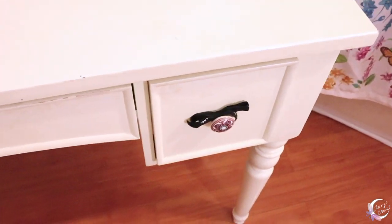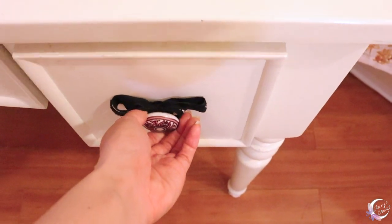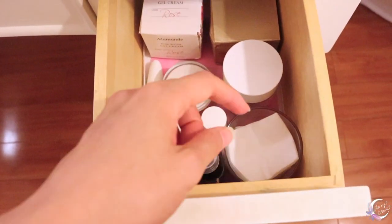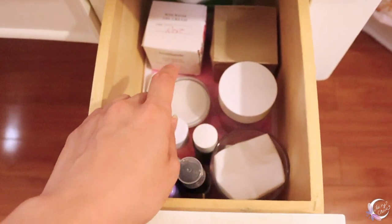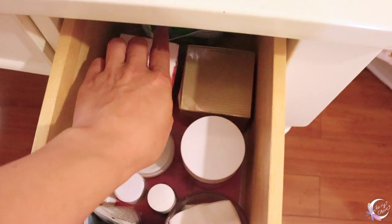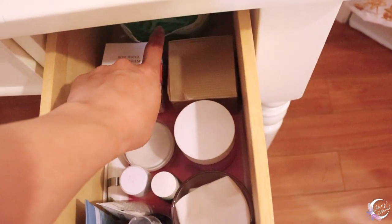Over here we've got our Chanel ribbon, and this is pretty simple. We've got some really soft cotton buds and extra cotton pads. I'm going to get floss because I'm a dental hygienist and I know how important flossing can be.